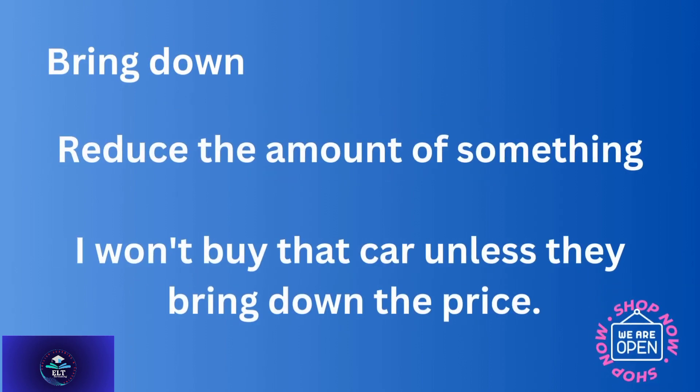'Bring down' — to reduce the amount of something. For example: I won't buy that car unless they bring down the price.